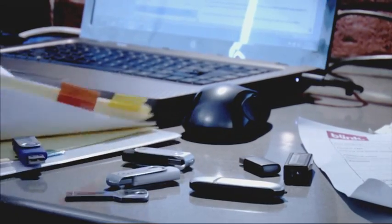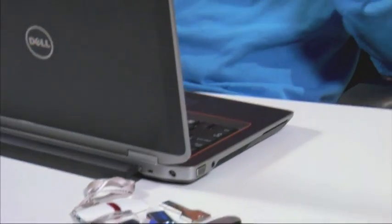Thumb drives. They're everywhere. And like thumbs, most of us have at least two kicking around — on your keychain, in your pocket, or on the end of one of those promotional lanyards you get at trade shows. Sure, they're great for sharing files and standing in as the 21st century version of the floppy disk, but there's a lot more that they can do.